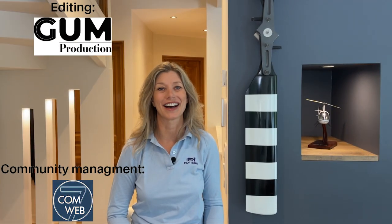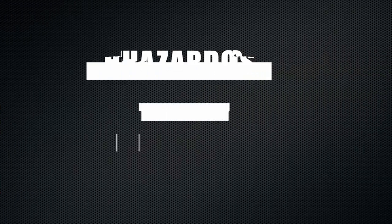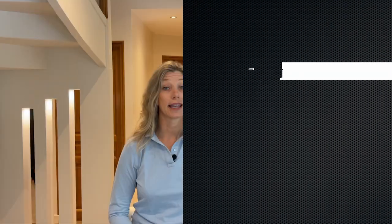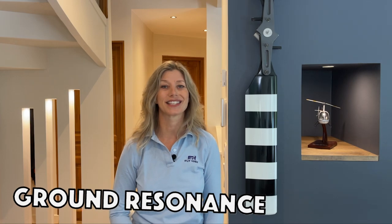Hello everyone and welcome to Fly High. This is the second video of our mini series about hazardous flight conditions and dangerous phenomena. Today we're diving into a critical topic that every pilot and engineer should be familiar with: helicopter ground resonance.